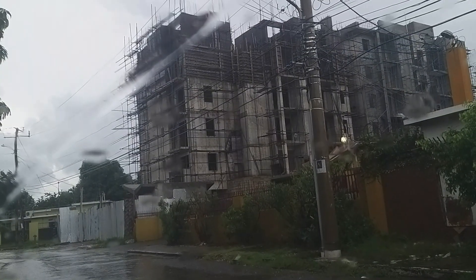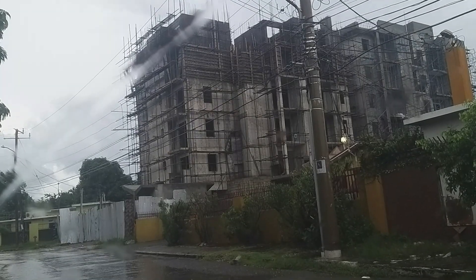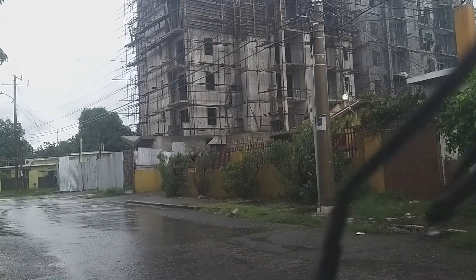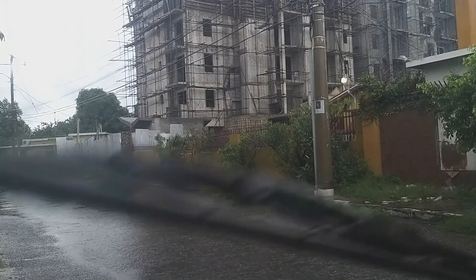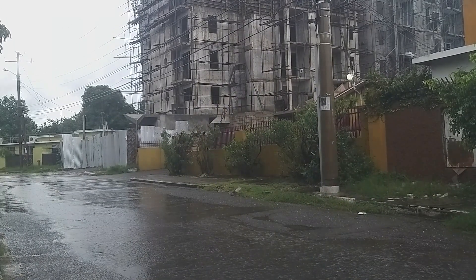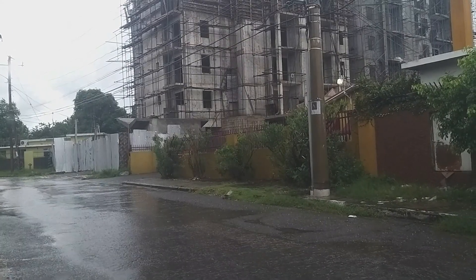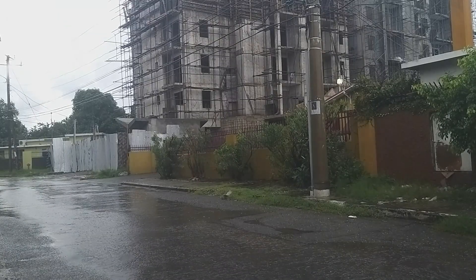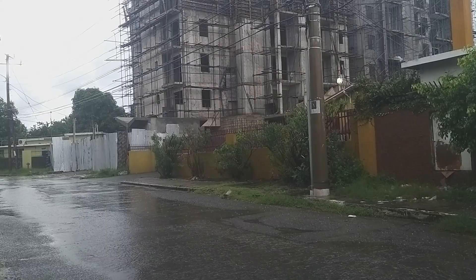This is the apartment complex — one, two, three, four, five floors. Not a very wide piece of land but they seem to have utilized it to the max. It will have underground parking from what I can see, and maybe a rooftop pool as well. I haven't got a lot of details on this one, so if you guys have any information or details — even the name or what the finished product will look like and the amenities — definitely let me know.